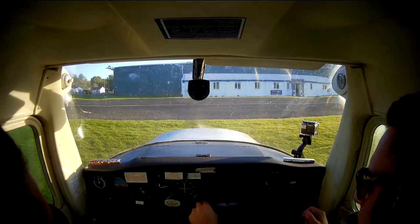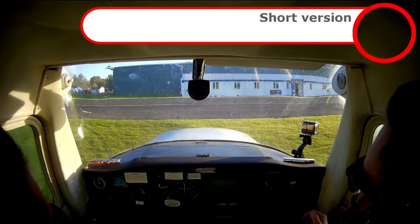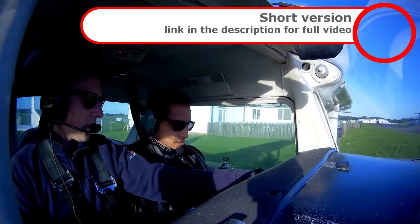Golf Bravo Papa Echo Oscar, information received, taxi holding point Alpha 5, runway 34, QNH 1015. I'm 5841015, Golf Echo Oscar.